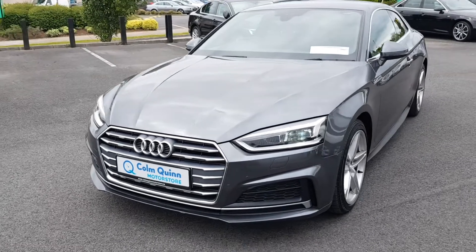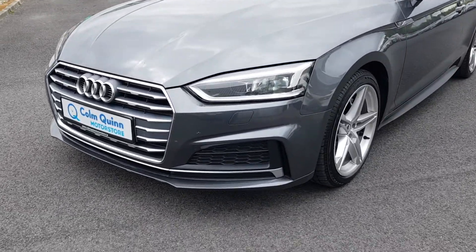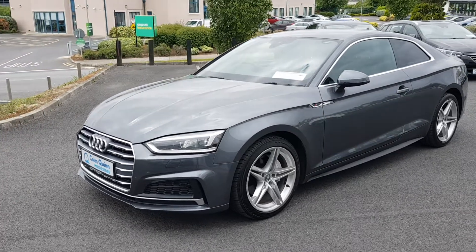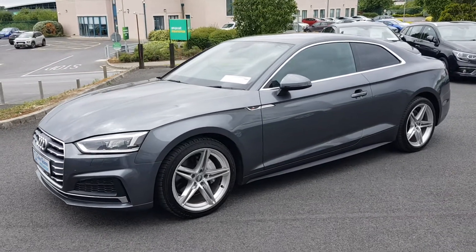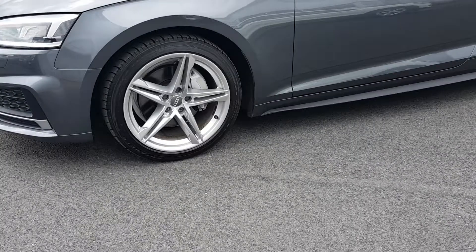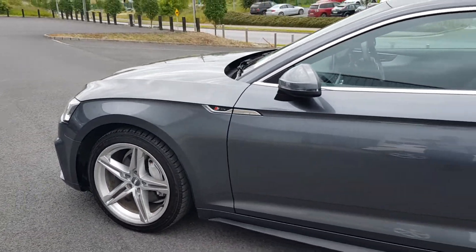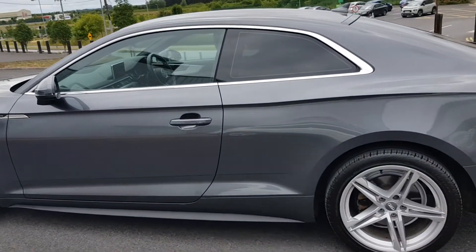You have the chrome grille in the front, chrome strip, and chrome around the windows which matches very nicely to the metallic grey. A step above the normal S Line, this is upgraded S Line alloys in silver — again a perfect colour combination.